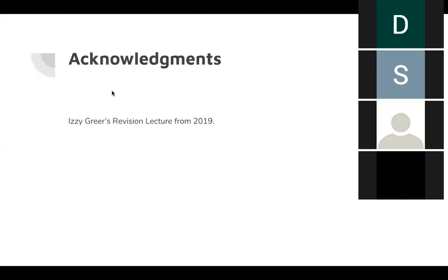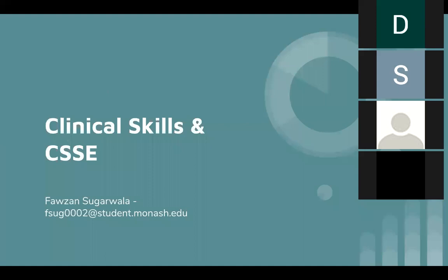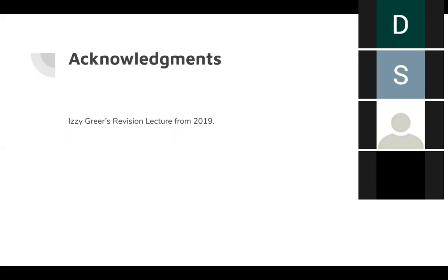Okay, let me start again. Clinical skills and CSSE. I'm Forzan and let's get straight into it. First, acknowledgements — I pretty much used a lot of information from the clinical skills books and last year's revision lecture, so kudos to them.